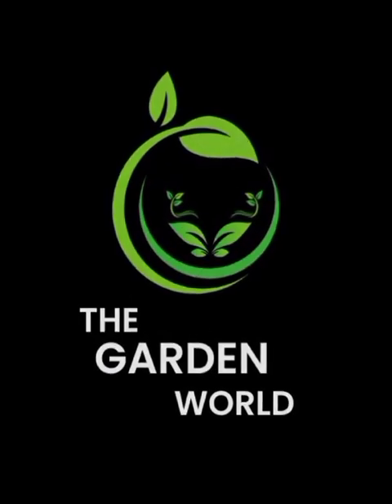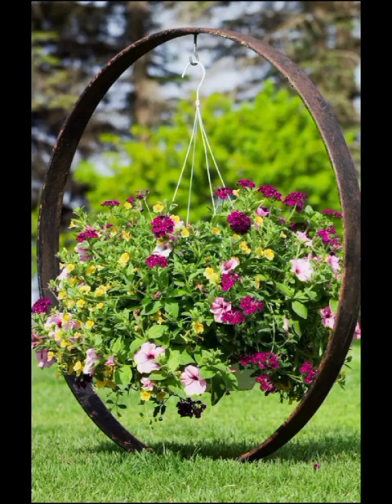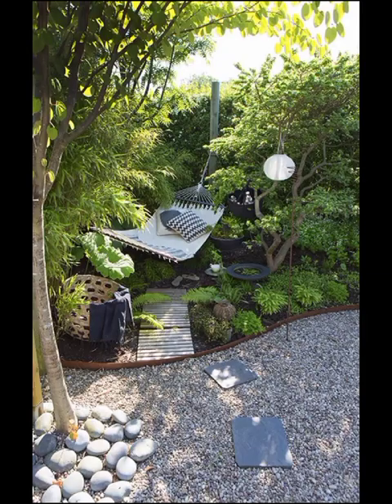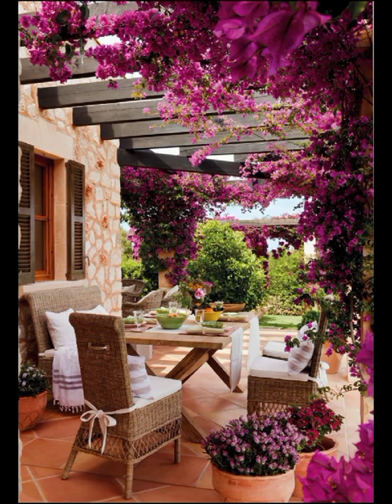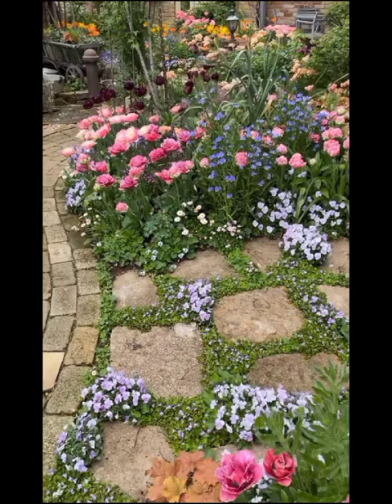Hello and welcome back to the Garden World, your ultimate destination for all things garden decoration and landscaping. Today's video we are delving into the captivating realm of modern garden designs, exploring the myriad of innovative and artistic approaches that have taken the gardening world by storm. From sleek and minimalistic concepts to lush and vibrant paradise, we are about to embark on a journey through some of the most enchanting and captivating garden design ideas.